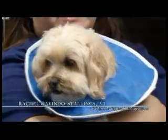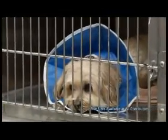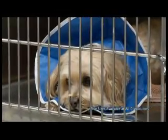I like the trim line collar as a vet technician because I've noticed that pets like it a lot better themselves and they feel more comfortable when they have them on.